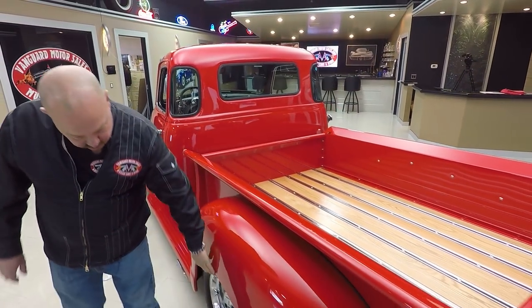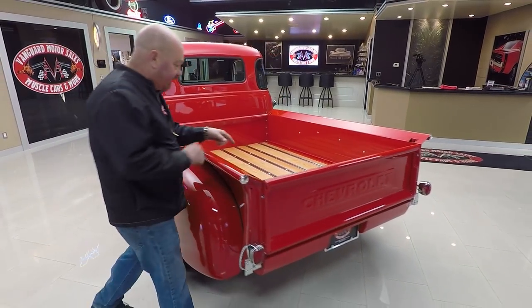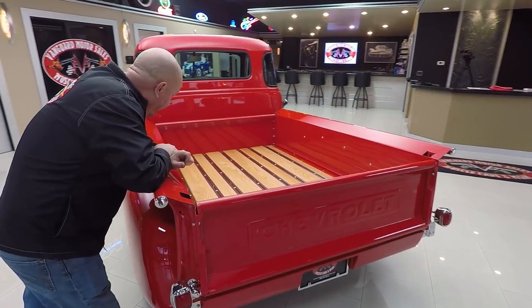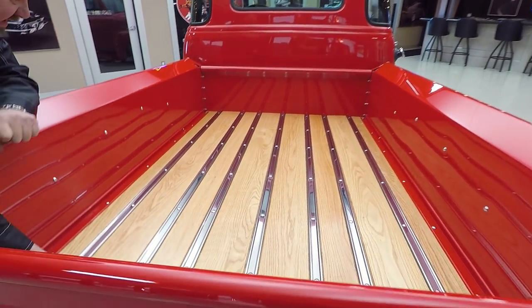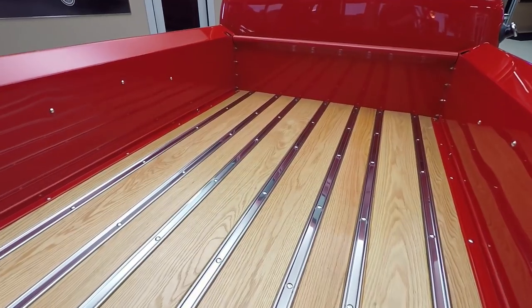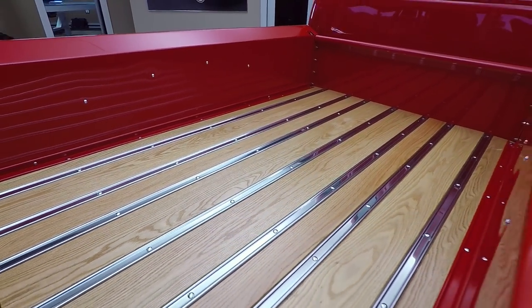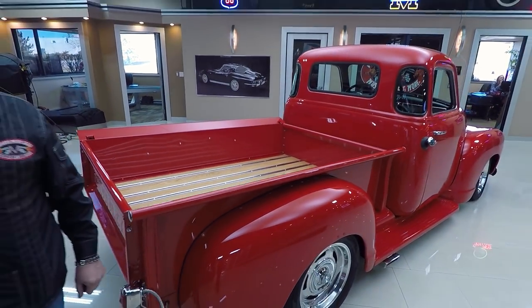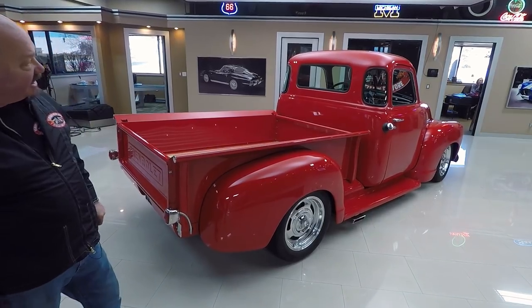Bedsides are brand new. Rear fenders are steel — of course, the whole bed is steel. Look at the oak flooring in there, and look at the finish on that oak floor, it is beautiful. It's got stainless steel rungs and stainless steel hardware. Look at the shine on the front of the bed. That red paint is beautiful.